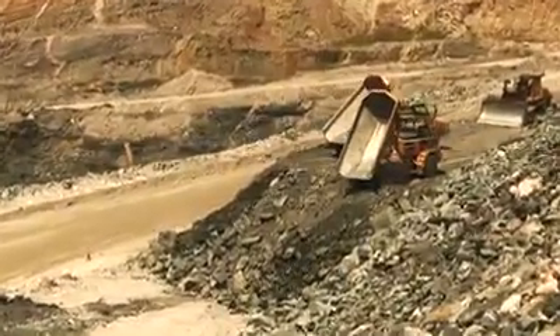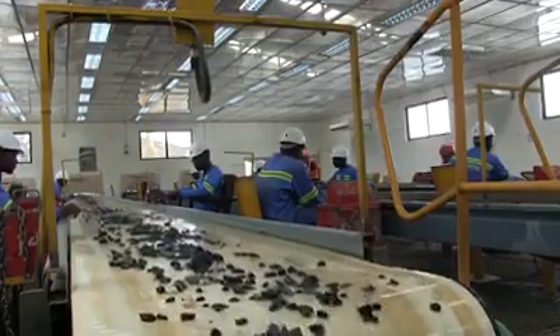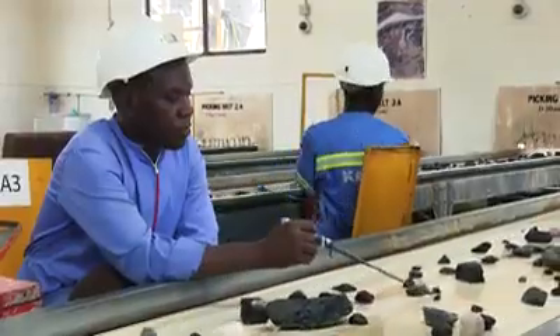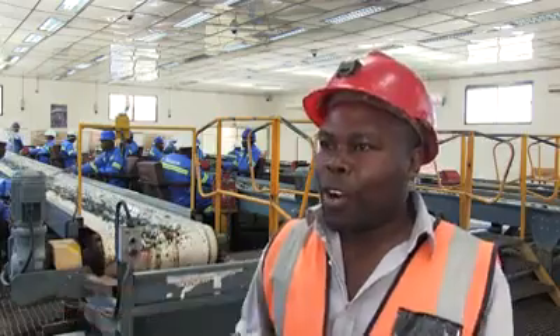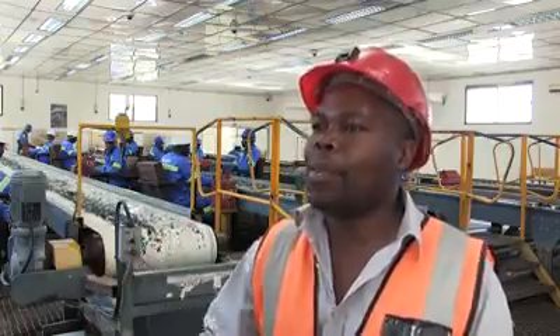Material from the pits suspected to contain emerald is brought to this area where we stockpile it depending on where it's coming from, and the treatment follows accordingly. We bring the big material, feed it, crush it, wash it, and then pick — that's what these guys are doing right behind me.